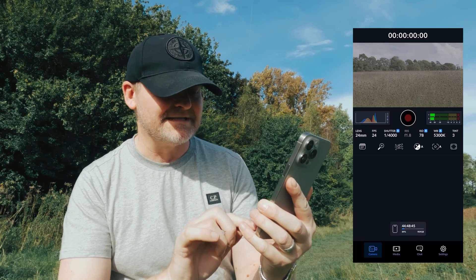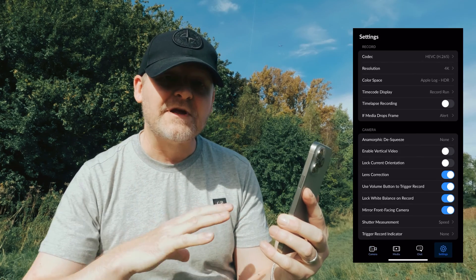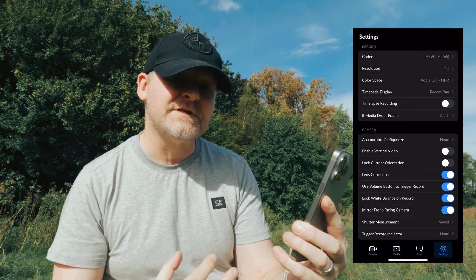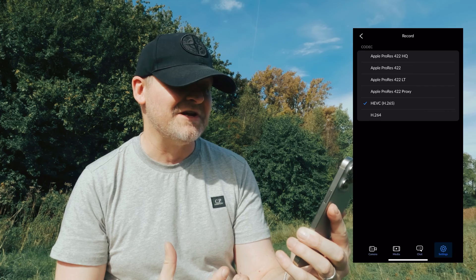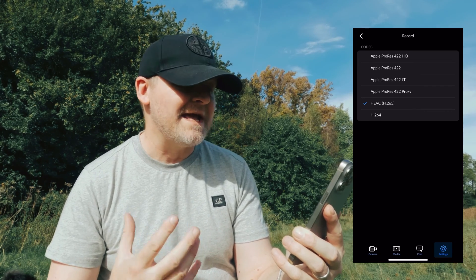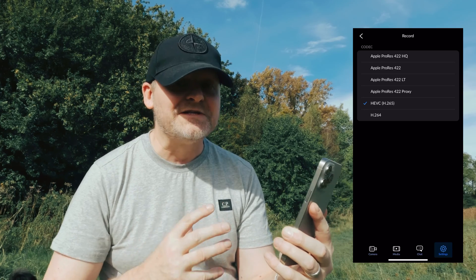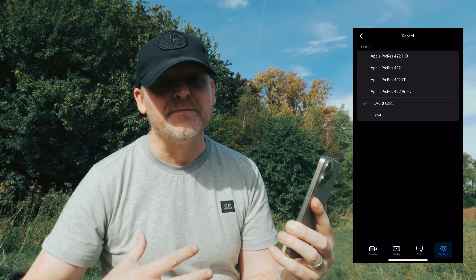To enable Apple Log in the Blackmagic Camera app with different formats, go down to settings at the bottom right, tap that, and right at the top under the record menu it'll say Codec. When you tap that you'll see lots of different options: ProRes 422, 422 HQ, 422 Proxy, which is useful, and you can even use Apple Log at H.265 and H.264. We've also got ProRes LT, which a lot of filmmakers asked for when the iPhone 15 Pros came out.